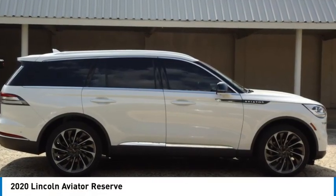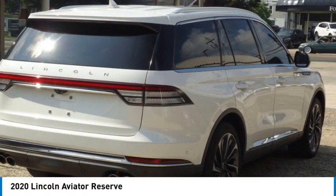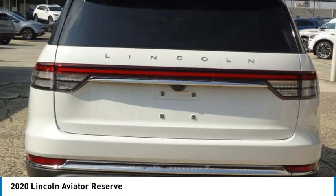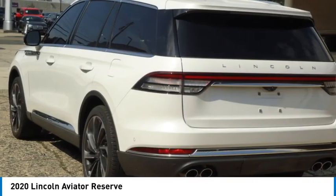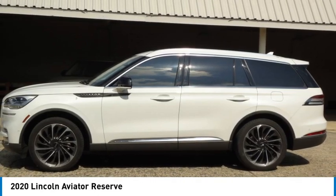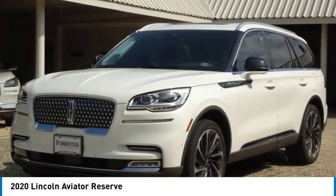Take a ride in the 2020 Aviator. The Lincoln Aviator is the luxury division's mid-size sport utility vehicle. Based on the Ford Explorer, the Aviator combines a rugged, truck-based platform with a smooth luxury car ride.